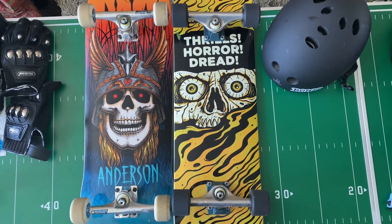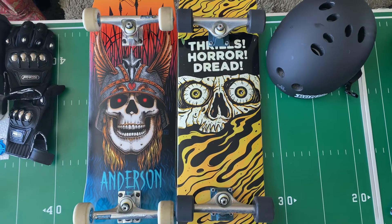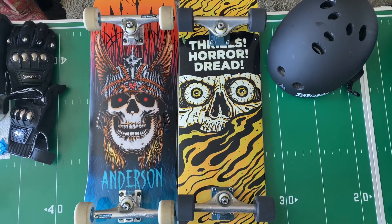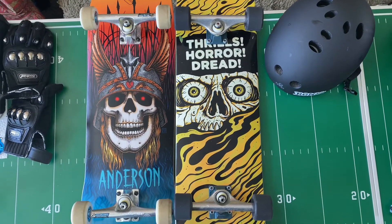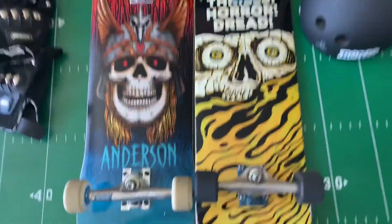On the Andy Anderson Deck we have the Thunder Trucks, and on the Creature Deck we have the Indy Trucks. Both are hollow and light trucks — they're the hollow versions by each company.